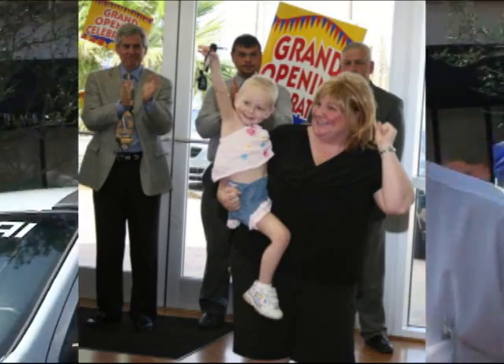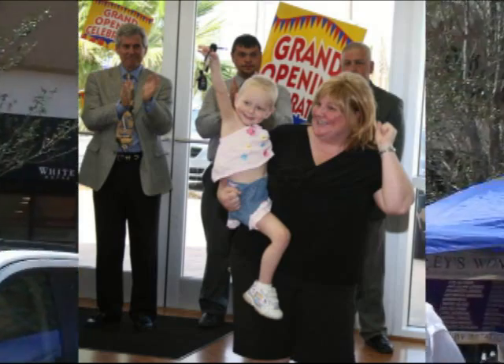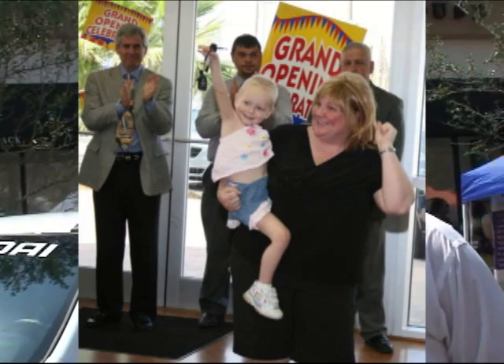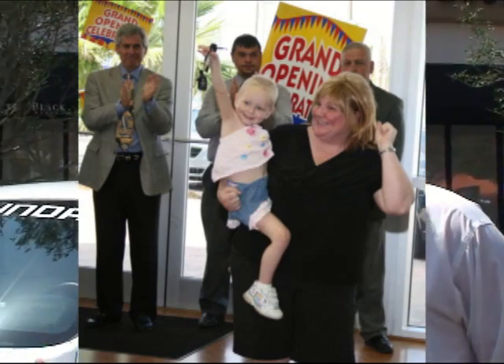That's a passion nationwide. Absolutely. You guys get millions of those children fighting cancer. Hyundai is a huge sponsor and especially our dealerships.